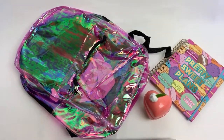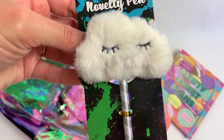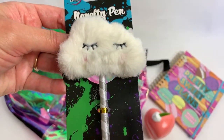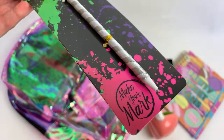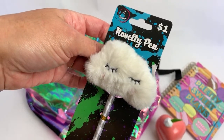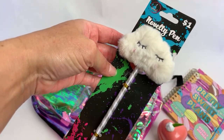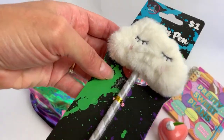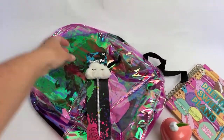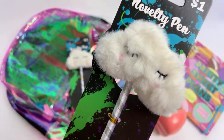Look at those pretty colors — I'm so in love. I got two of these. Aren't they so cute? One dollar novelty pens — it's a little pen. Someone said it looks like the cloud from Trolls — look at that cute little resting face. I got two because they're just a dollar each.